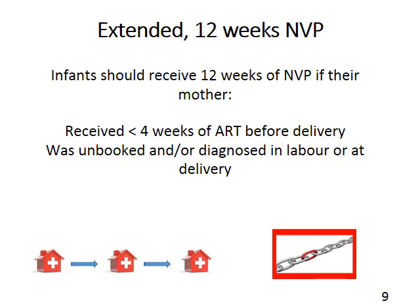In these moms, we are concerned because the viral load might not yet be completely suppressed — but we are not worried about resistance, as the mom has not been exposed to ARVs in the past. We therefore use 12 weeks of Nevirapine to ensure the virus will be suppressed before we stop the baby's prophylaxis. Importantly, this is for breastfeeding mothers. If the mother was formula feeding, she would only require the usual six weeks of Nevirapine post-exposure prophylaxis.